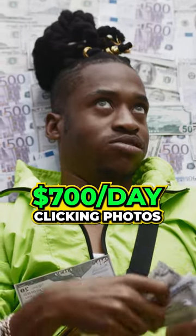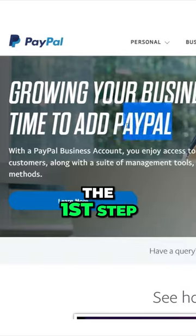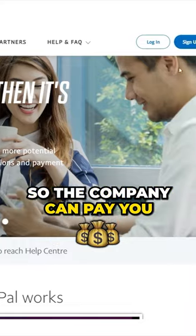If you want to learn how to make real money from the comfort of your own home, make sure to watch this video all the way through. The first step, as I'll explain, is to make sure you have a verified PayPal account so the company can pay you.